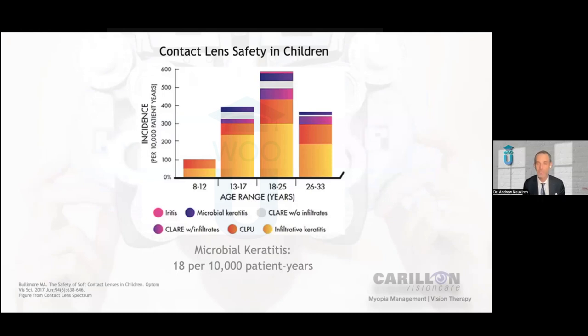It's important to review soft contact lens safety in children. A number of our colleagues erroneously believe — or choose not to fit younger kids in contact lenses — believing that contact lenses simply aren't that safe for younger children. But the proof is in the data. This was a study published, I think in 2017, by Mark Bullimore, looking at contact lens safety in children. What we see is that the younger the child — the 8 to 12 year old group — tends to have fewer incidences of negative contact lens-related events like microbial keratitis and sterile infiltrative keratitis than any other age group.